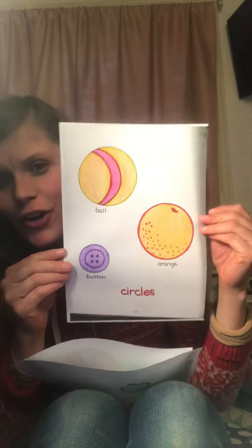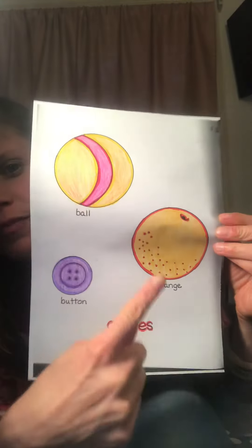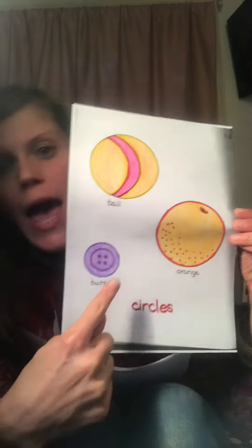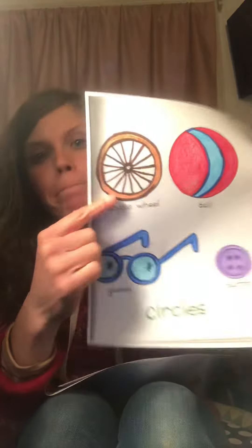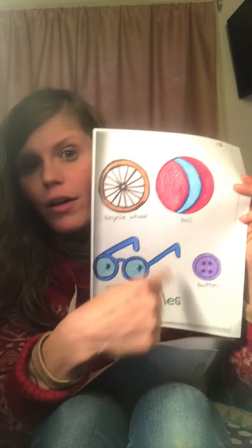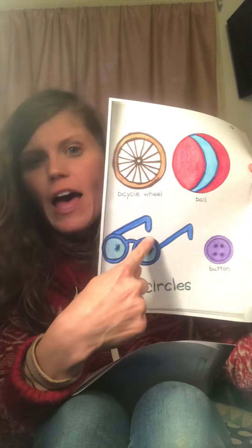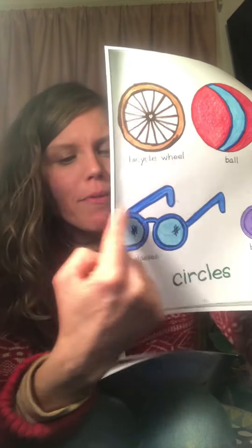So I colored in all my circles. A ball, an orange, and a button are all circles. And then I have a bicycle wheel as a circle, another ball, another button, and then the glasses. Sometimes glasses are in the shape of circles.